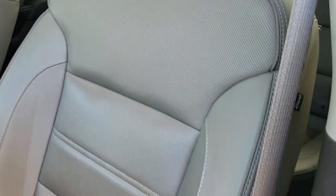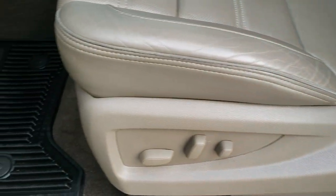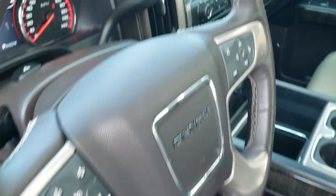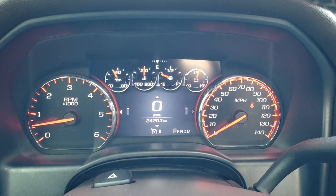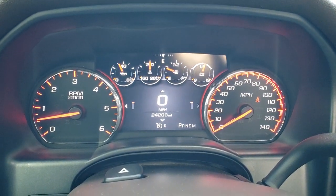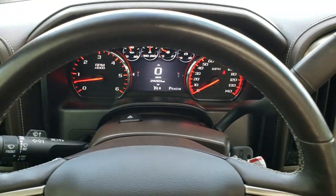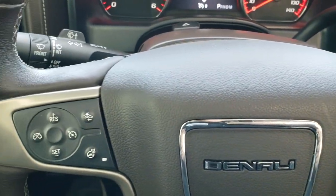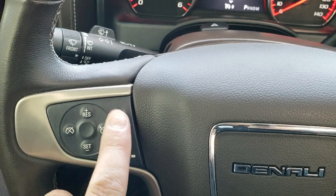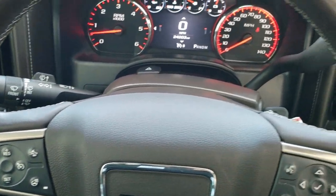The Denali package gives you the cocoa/dune leather interior. Both these seats are heated, both these seats are cooled, no rips or tears on the seats, and both these seats are power. Factory all-weather floor mats throughout. You got the nice digital display and you can see that this one has 24,203 miles. Instrument cluster is very nice and clean. Comes with the heated leather-wrapped steering wheel. On the right hand side you get Bluetooth and information center controls, and on the left you get cruise controls, forward collision controls, and heated steering wheel controls. On the back of the steering wheel are more audio controls.